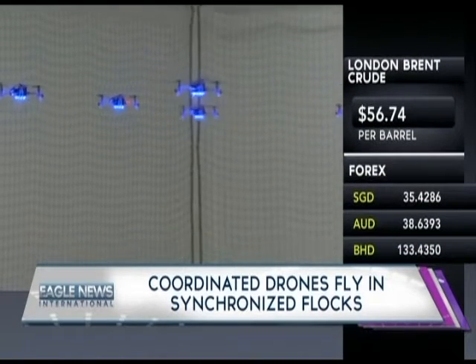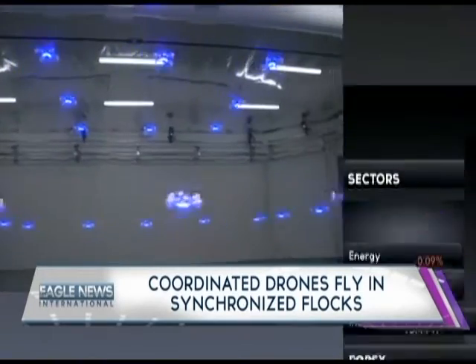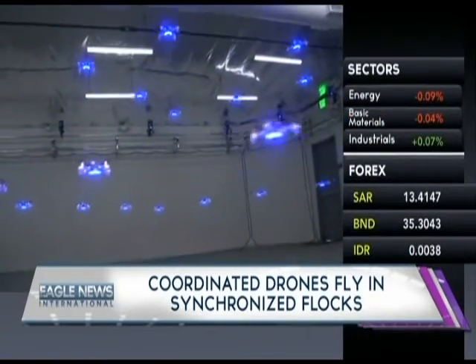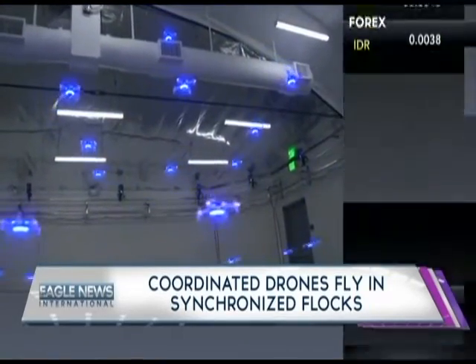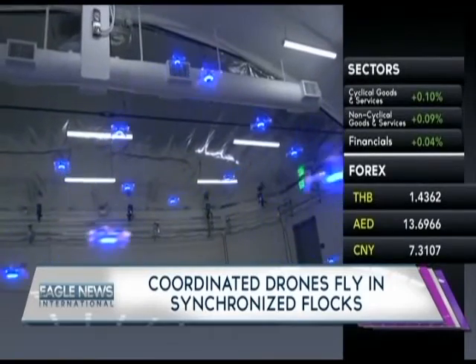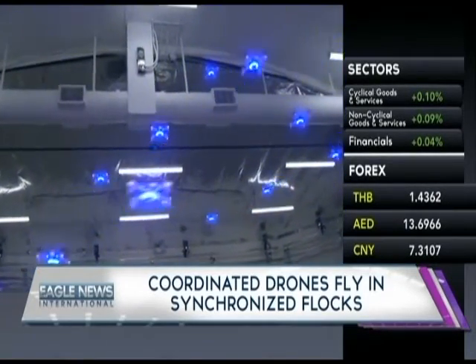What we're watching here is a very successful demonstration of teams of robots coordinating to do different tasks. Those different tasks could range from things like search and rescue, to coastal and border surveillance, to wildfire monitoring — the idea being for teams of robots to do things that are challenging for humans, or even impossible.